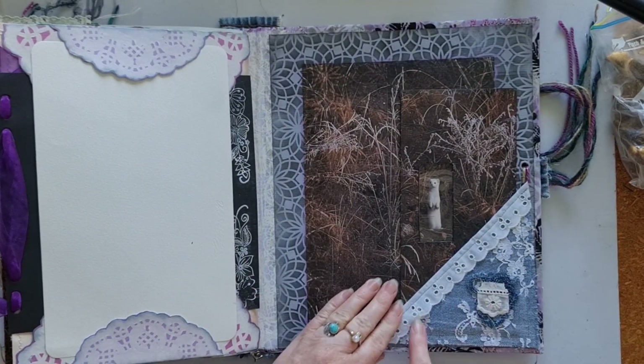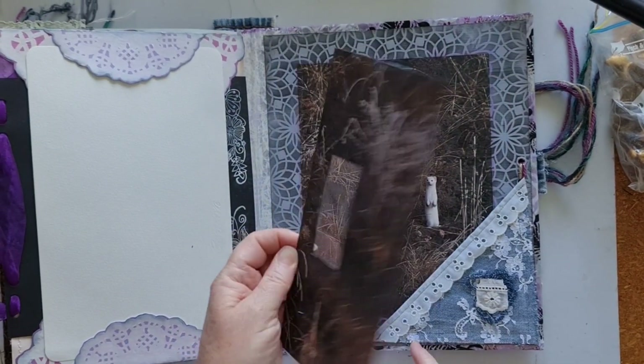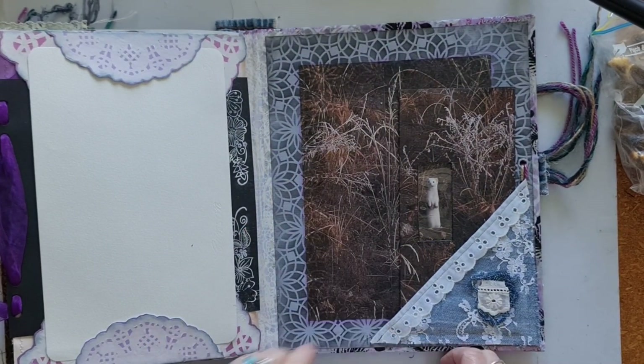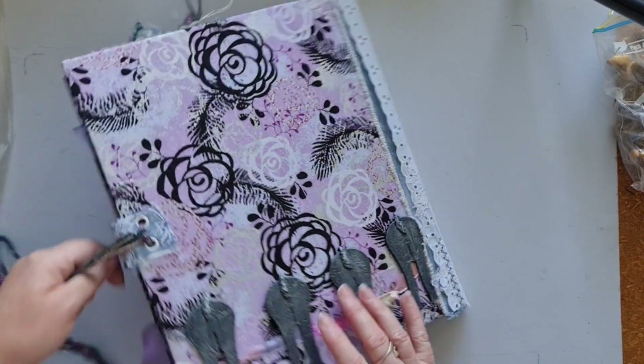On this page we have a pocket with another journaling card — these could be used as tuck spots — and then journaling space on the back. There's a little pocket and a wee notebook. Another vintage book page, some more vintage writing paper. There's a little hidden journaling spot under the lace. Finishing with another set of journaling cards, another denim pocket, and a wee tag with a window and some journaling space. So that journal is now available in my shop.